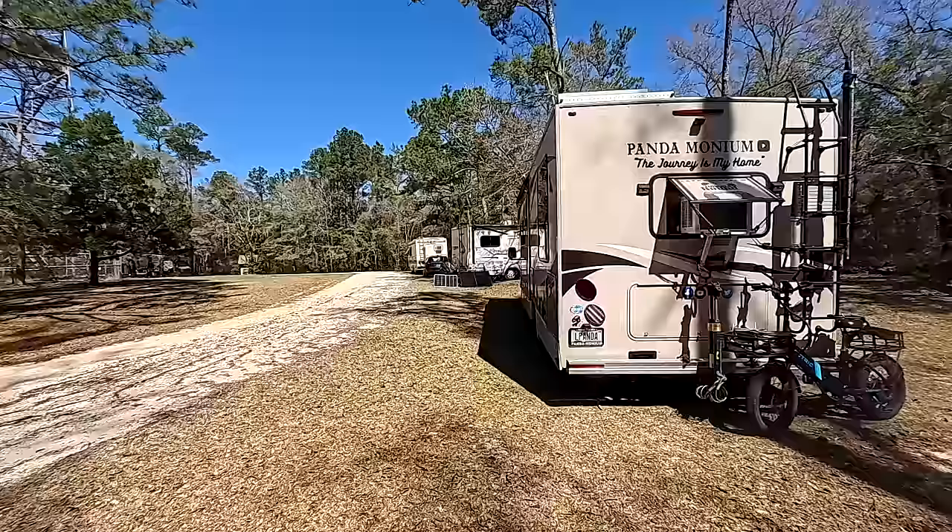Good morning everyone. Aja here from Pandemonium. It is a gorgeous day here at camp. It is supposed to be 76 degrees. There's a slight cool breeze. Feels nice in the shade but the sun's a little intense. It is a very quiet day here at camp so we thought we would go exploring.